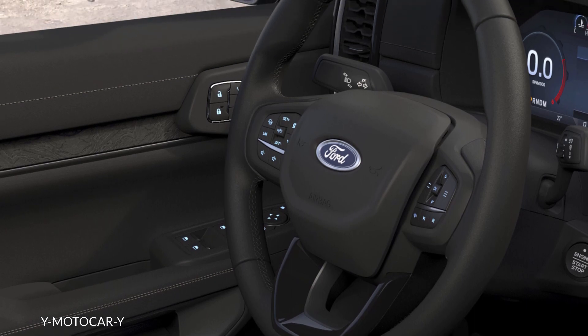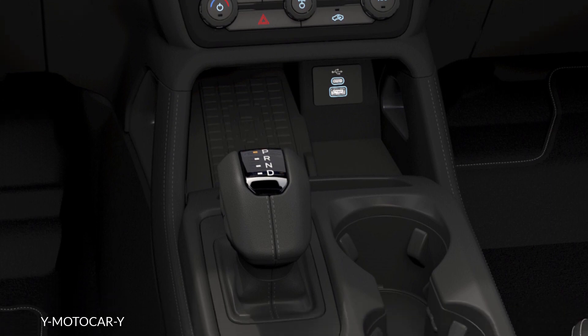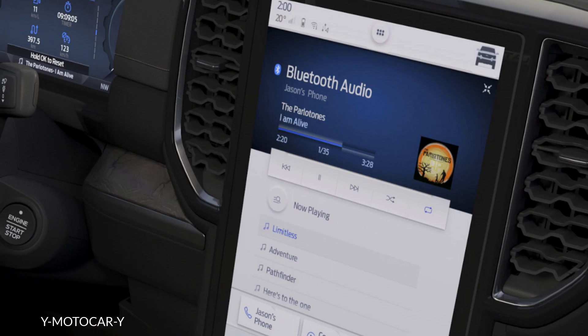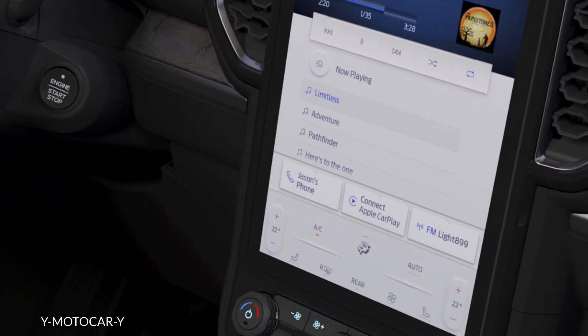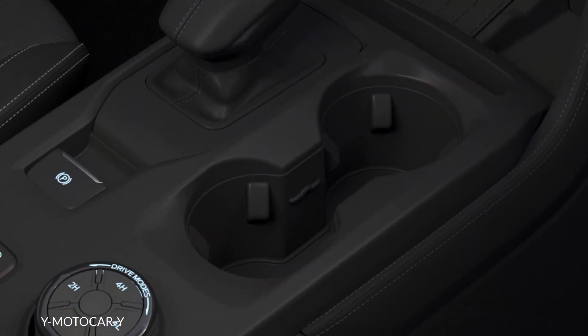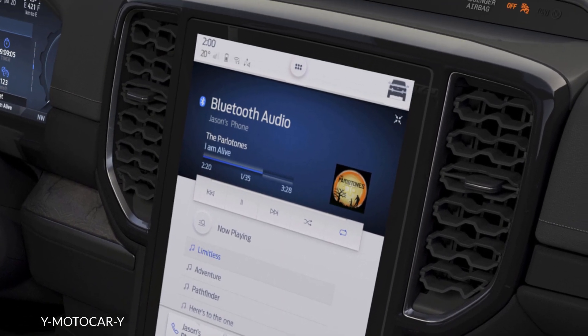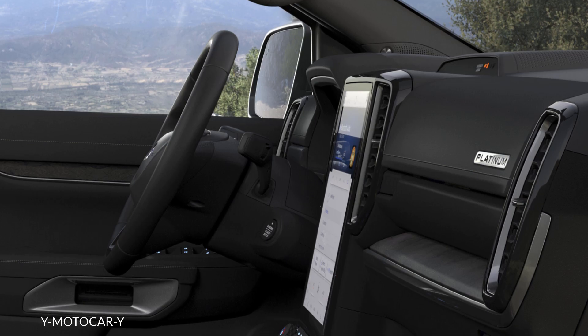Visually, the Ranger Platinum differs from the rest of the Ranger family with a more sophisticated exterior that includes 20-inch machined-face wheels, a more distinctive radiator grille, and new signature daytime running LEDs. The DRLs are integrated within the matrix LED headlight clusters, which are standard for the new trim.